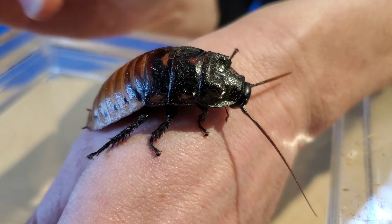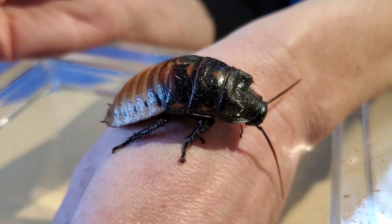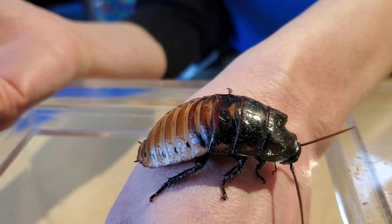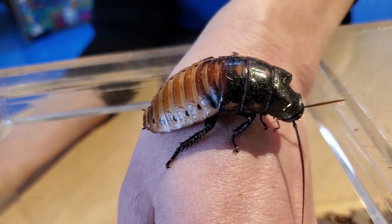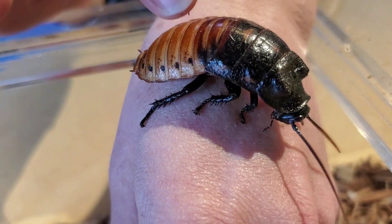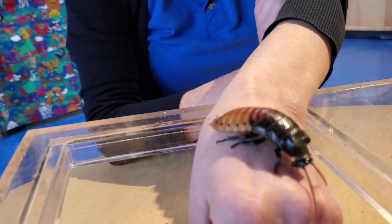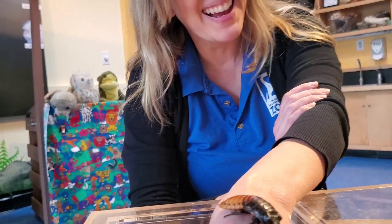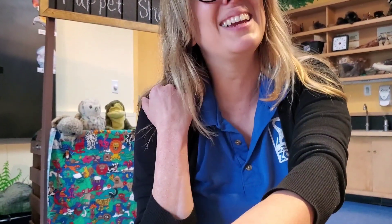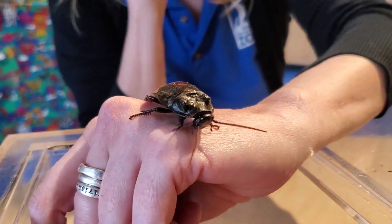He eats all the stuff that might get really yucky on the forest floor, digests it, and creates fertilizer for the forest. The rainforest cannot survive without these little guys. And even though we don't have rainforest here in Rhode Island, we do have temperate deciduous forests that also rely on decomposers to eat the detritus on the ground. So even if we don't like bugs, we need them for sure.